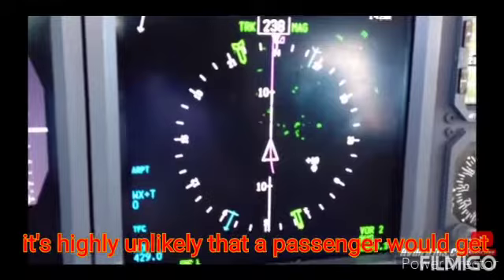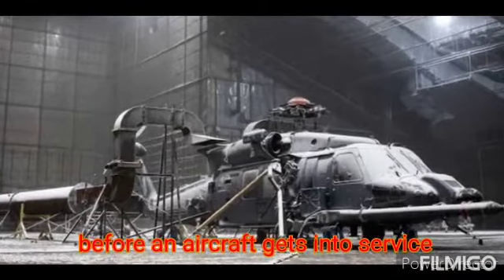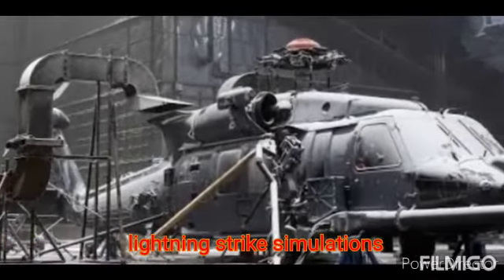It's highly unlikely that a passenger would get in a situation like this. Before an aircraft gets into service, it gets tested for all the possible incidents. This includes lightning strike simulation.